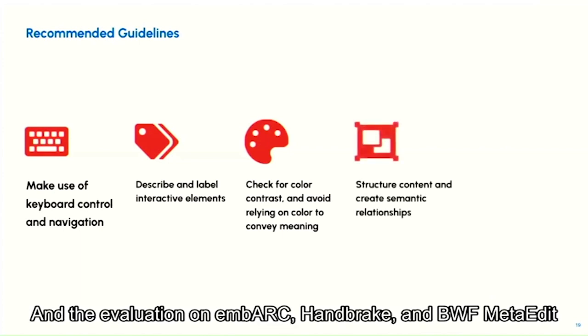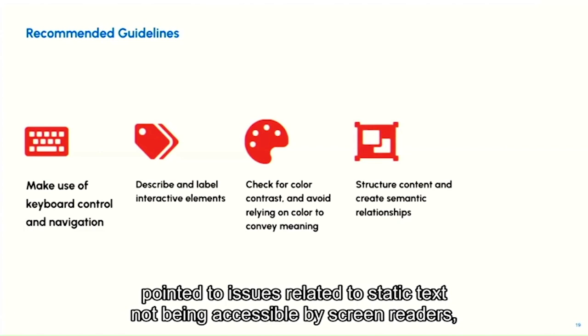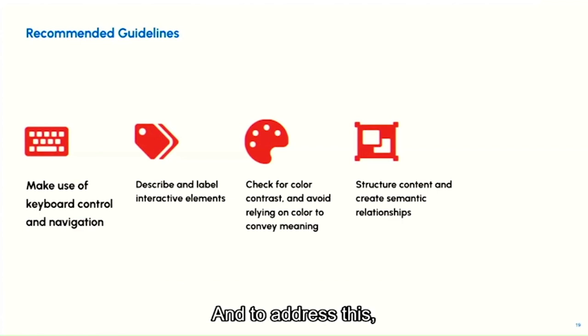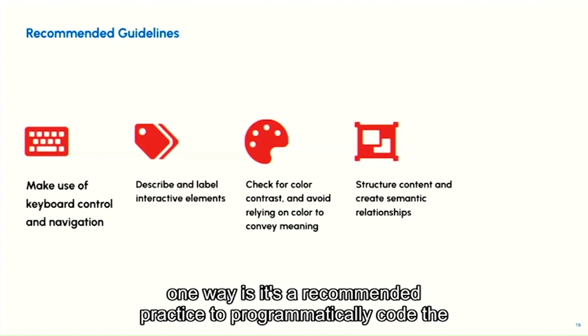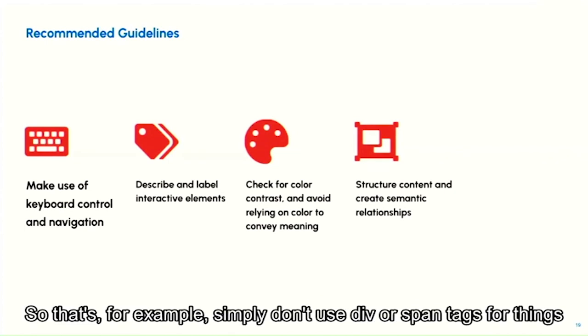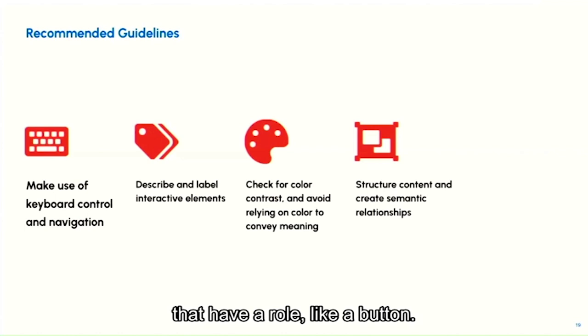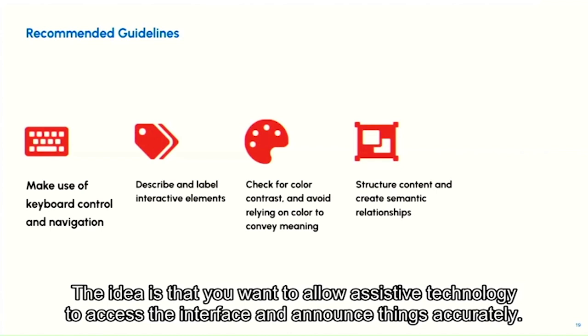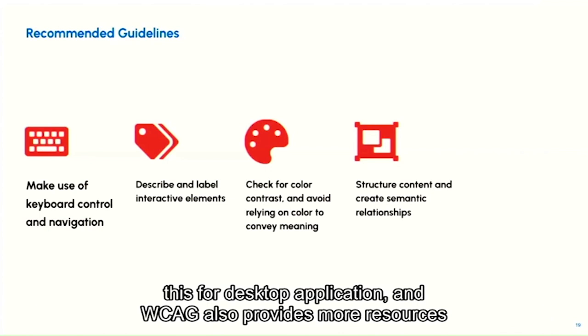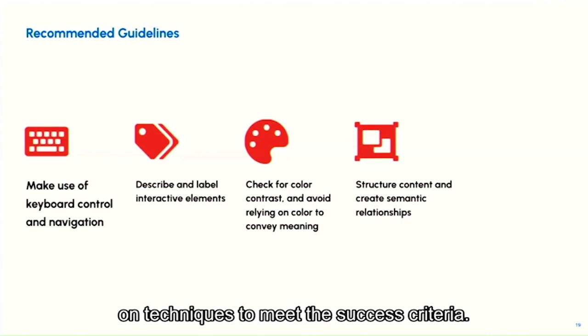The evaluation of Embark and BWF MetaEdit also pointed to issues with static text not being accessible by screen readers — meaning the screen reader doesn't announce the text or announces it inaccurately. To address this, a recommended practice is to programmatically code the roles of interactive elements and make explicit relationships between them. For example, don't use div or span tags for elements that have a role like a button. The goal is to allow assistive technology to access the interface and announce things accurately.